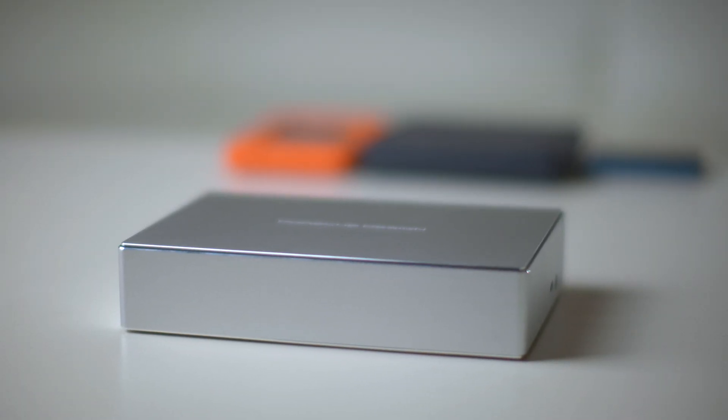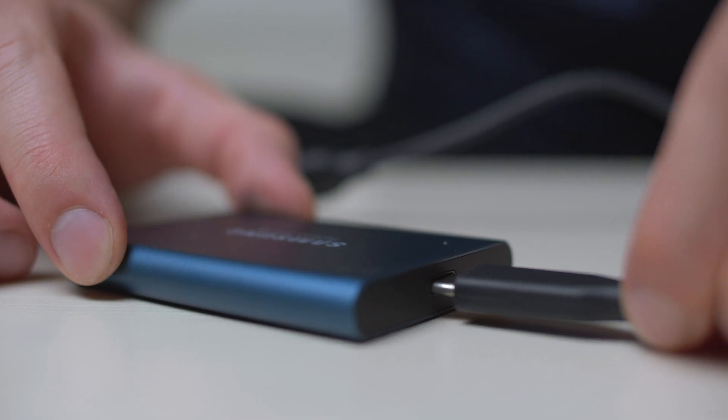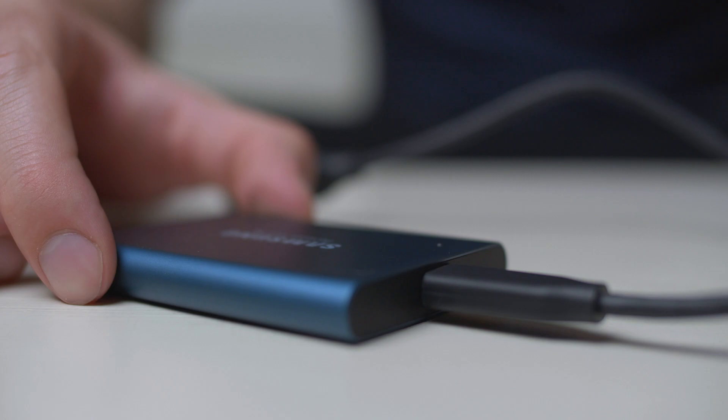Most external hard drives and SSDs come with a USB connection. Be sure to check if it only comes with a new USB-C cable, as an adapter will be required to connect to computers that do not have USB-C. Be aware that claimed USB transfer speeds are usually theoretical and the transfer speed is typically limited by the speed of the drive.